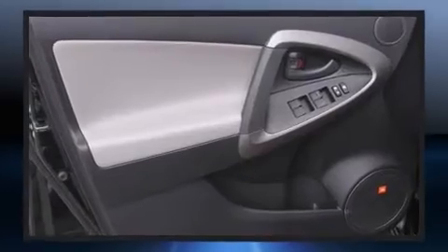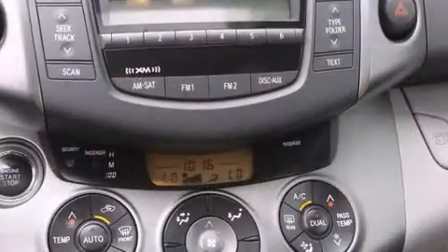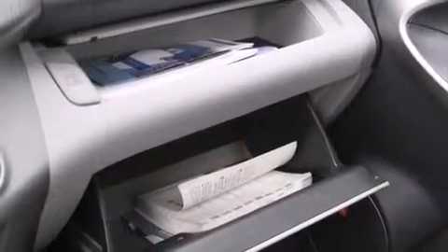Toyota ensures the safety and security of its passengers with equipment such as head curtain airbags, traction control, brake assist, a panic alarm, and four-wheel disc brakes with ABS.